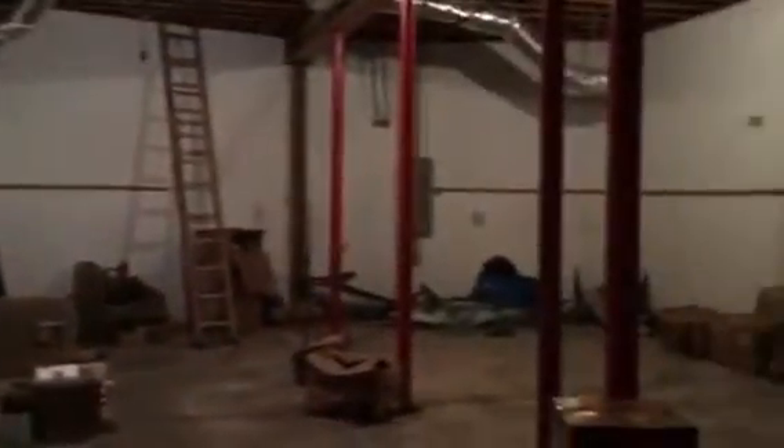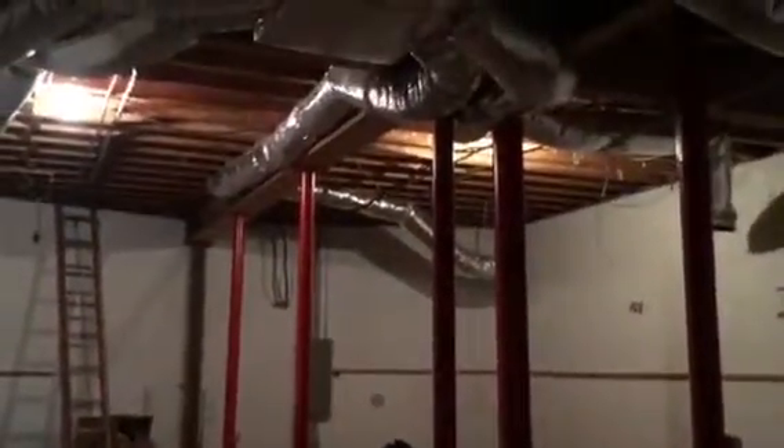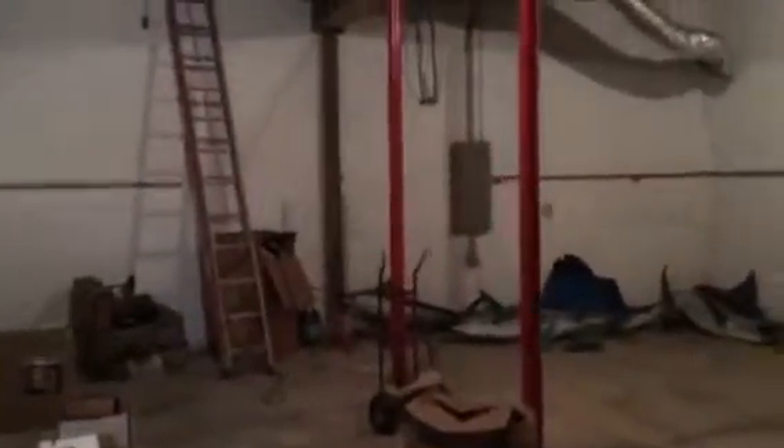Back here there's a large extra room. This is a huge room down here. It would have to be divided though in the center because of the supporting beams, but very large.